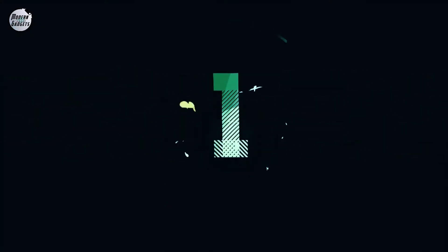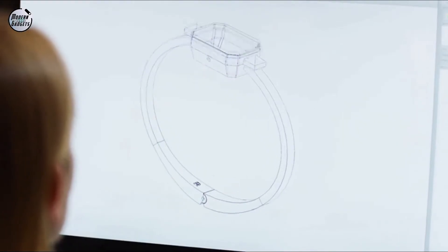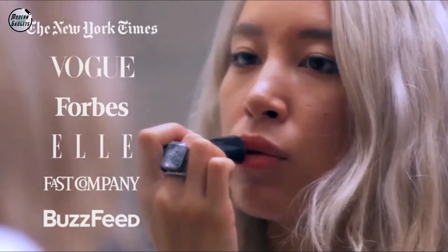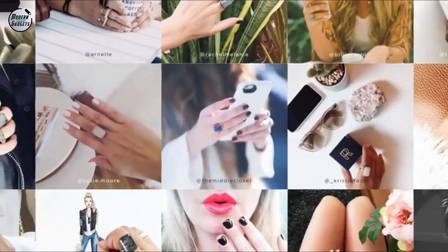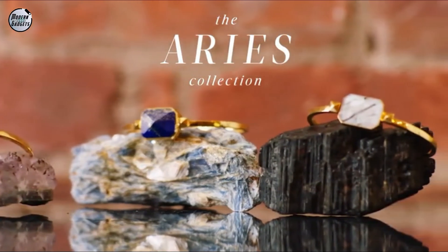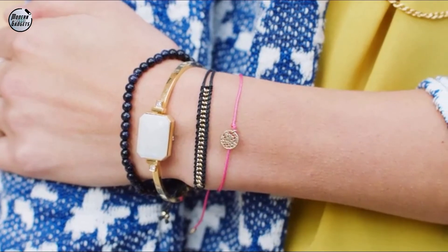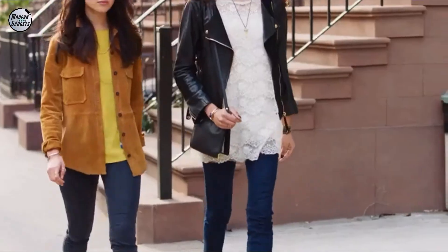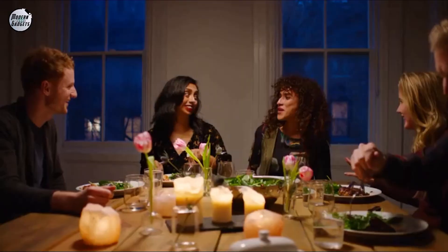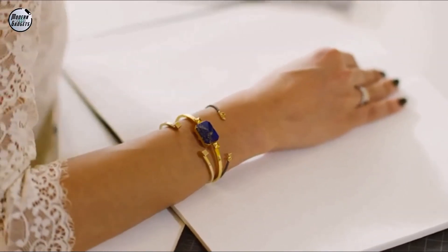Gadget number 1 is the Lux Ring, a gadget especially for girls. This is a 3-in-1 function ring — an activity tracker, mobile alerts, and meditation smart ring designed for women's life. It tracks all your activities and records your steps and distance traveled. It connects with your iPhone and all types of Android smartphones to deliver messages and call notifications. It also features 4 vibration patterns, 5 light colors, and fitness meditation and breathing exercises.